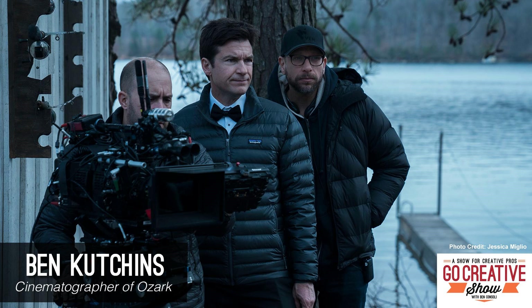My name is Ben Consoli. I'm a director and owner of BC Media Productions. This is the Go Creative Show, the show dedicated to creative professionals in the video production and filmmaking industries.